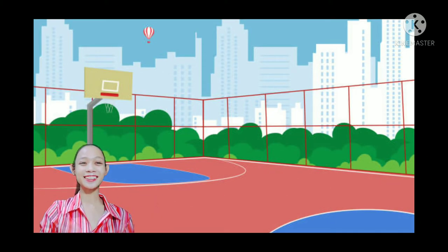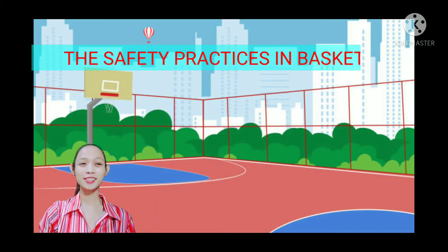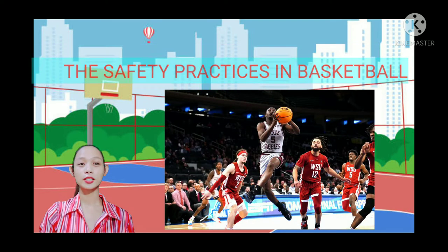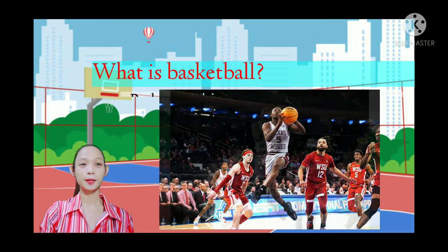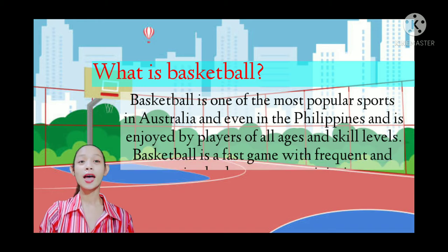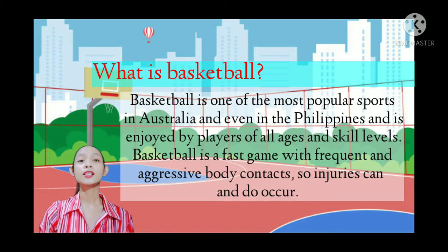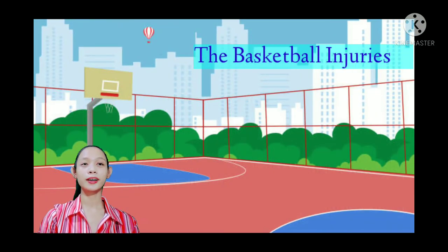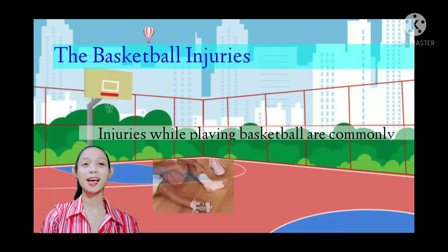Good morning children. Today we are going to discuss the safety practices in basketball. Basketball is one of the most popular sports in Australia and even here in the Philippines, enjoyed by players of all ages and skill levels. Basketball is a fast game with frequent and aggressive body contacts, so injuries can occur.